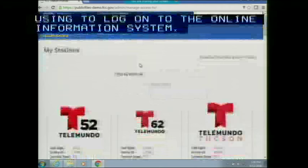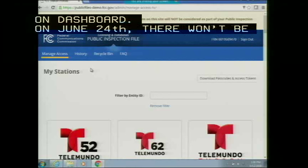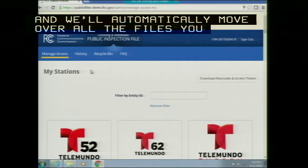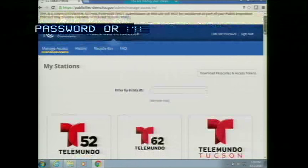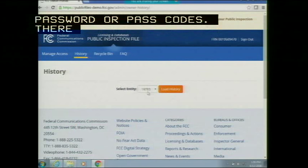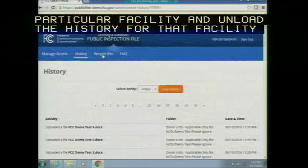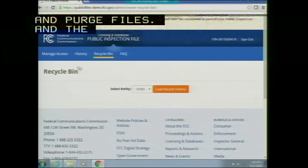I am viewing a TV owner dashboard. On June 24th, there won't be a major change from what you're using currently on stationaccess.fcc.gov. Everything remains the same, and we will automatically move over all the files you uploaded until June 23rd to the new system. There won't be any changes to your current username, password, or passcodes. This dashboard also has access to the history of all facilities, and there's a recycle bin where you can restore and purge files — the purging option is only available under the owner-level dashboard.